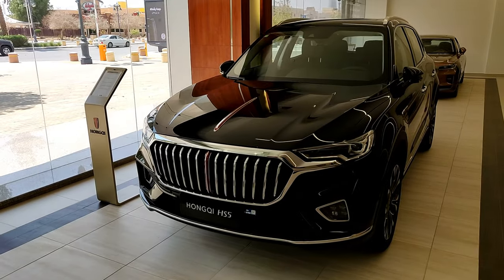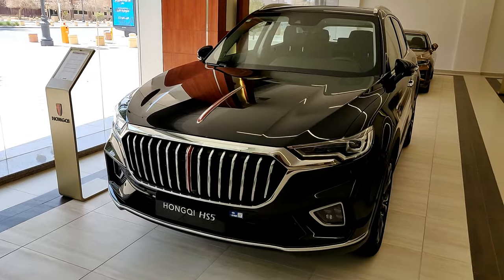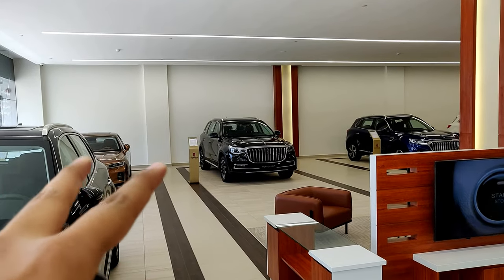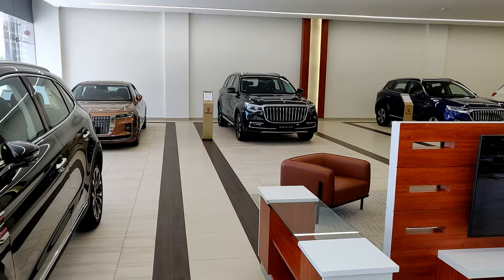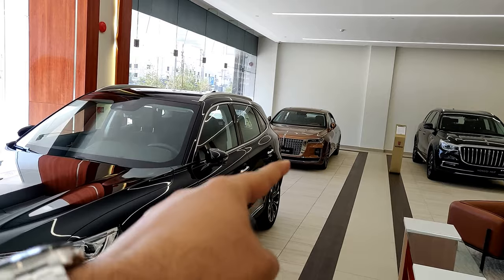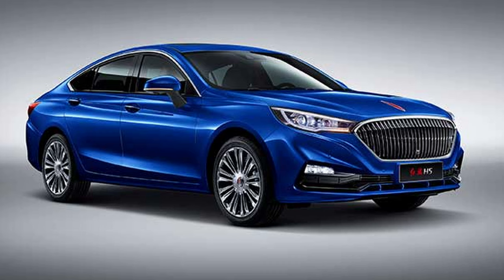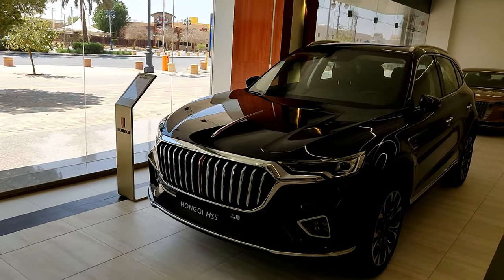Hongqi — most of you might not know — the name means 'red flag' in Chinese. The HS5 is their middle-of-the-line crossover. You have the HS7 which is their largest crossover or SUV, and also there's the HS9 launched in China. Then there's the flagship sedan the H9, and another smaller car called the H5, but that's not currently available in the showroom.